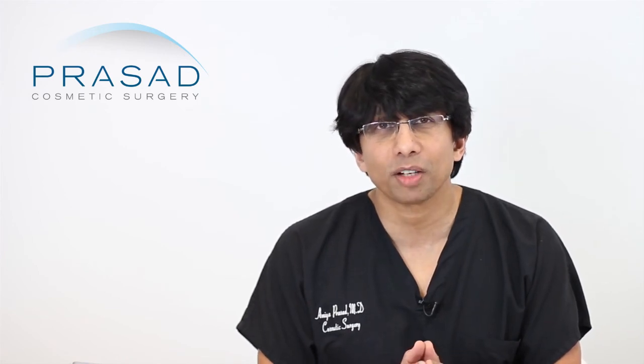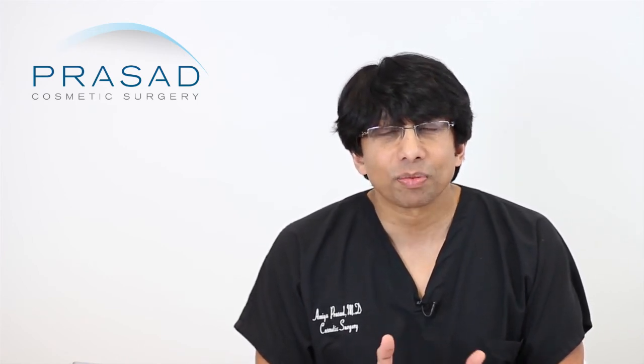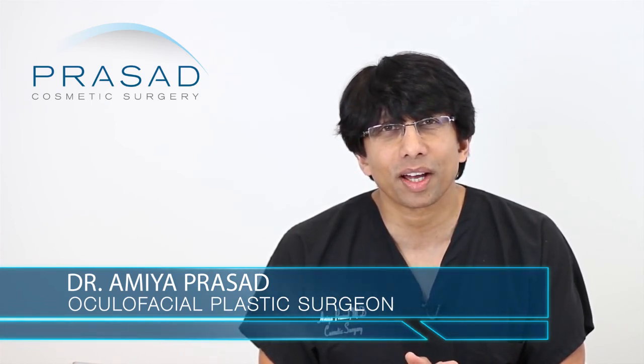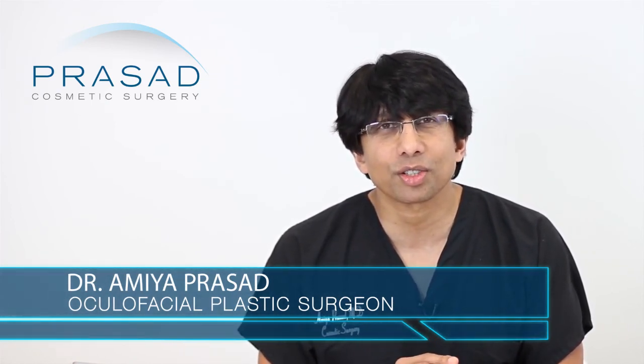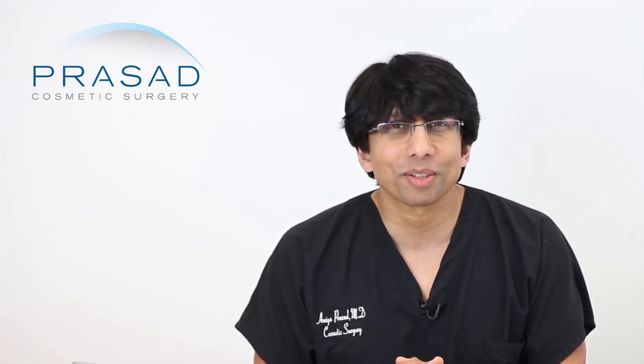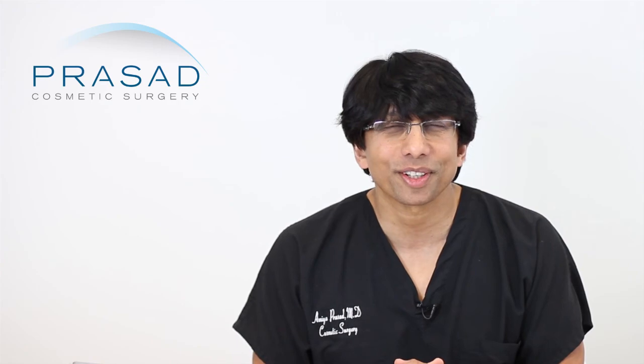Otherwise, meet with additional doctors. As an experienced 20-year cosmetic oculofacial plastic surgeon, I think transconjunctival blepharoplasty will most likely be the starting point to address the dominant feature on your face. I hope that was helpful — I wish you the best of luck and thank you for your question.